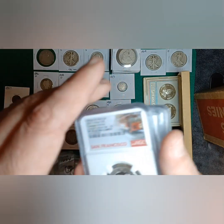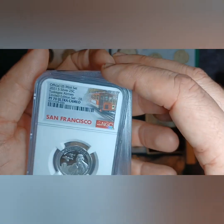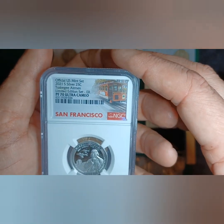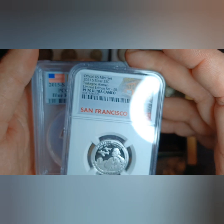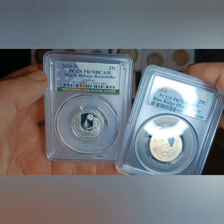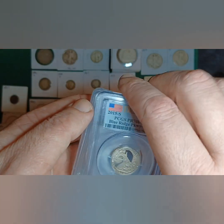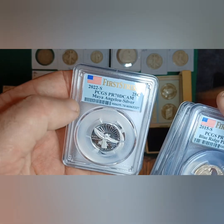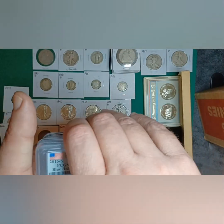These are the only slabs, and they're all more recent dates — like the 2021 Tuskegee Airmen quarter. They're all Proof 70 Ultra Deep Cameo: 2015 Blue Ridge Parkway, 2020 Marsh-Billings-Rockefeller, and 2022 Maya Angelou. They're all silver proofs, all PR70 DCams, so that's pretty cool.